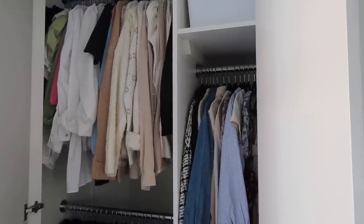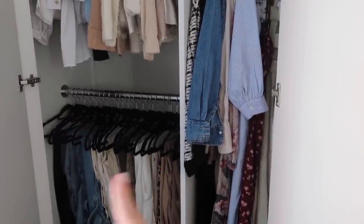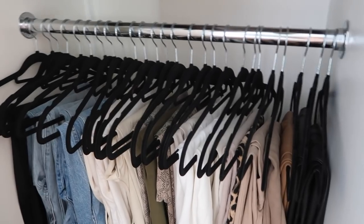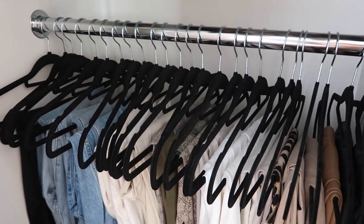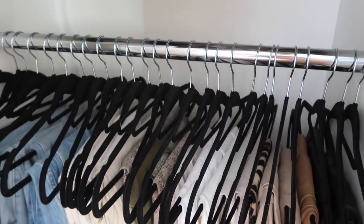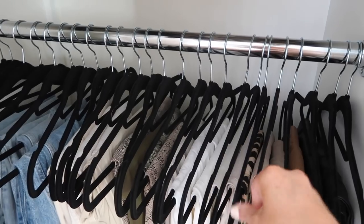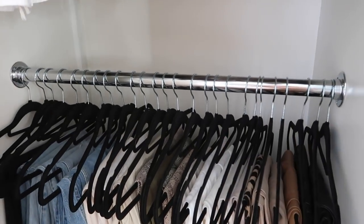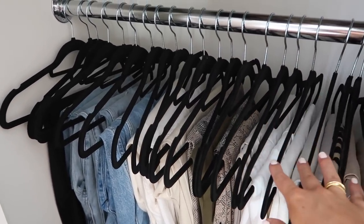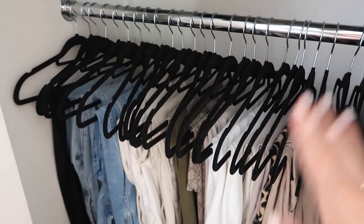Lastly, this section of the wardrobe has had the biggest transformation. I invested in these hangers - Jasleen advised me to get them. They are the velvet black ones from Amazon. The wardrobe looks so much better when they're all on the same hanger, and they take up less space compared to the wooden ones. I still need to buy some more for the other section, but I spent about an hour changing all of these and feel like it's just worth it.